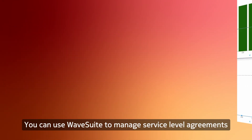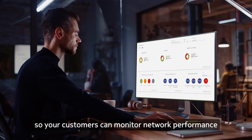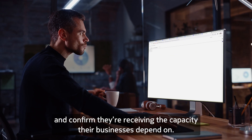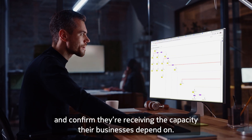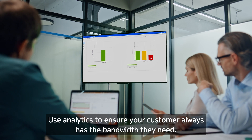Or Service Enablement to slice your network and shorten service delivery times from weeks or months to minutes. You can use WaveSuite to manage service level agreements and provide assurance tracking so your customers can monitor network performance and confirm they're receiving the capacity their businesses depend on.